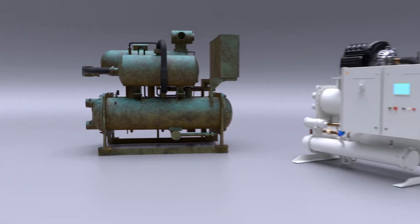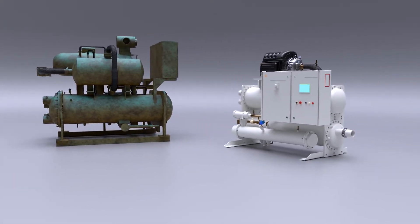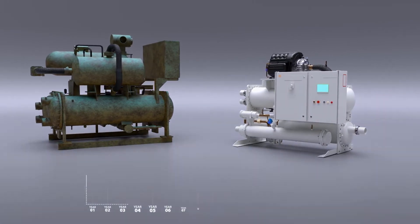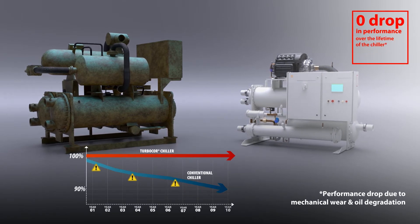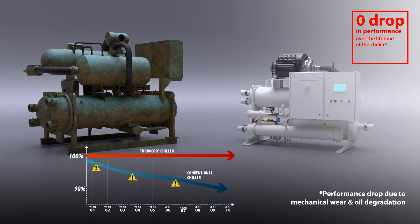The cutting-edge, oil-free design of TurboCore eliminates the need for an oil management system and, in turn, the performance and efficiency drops that are usually caused by oil degradation in conventional chillers.